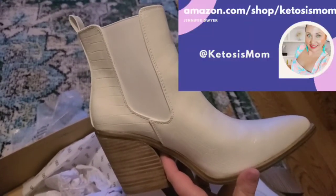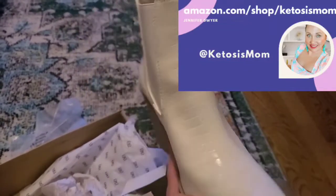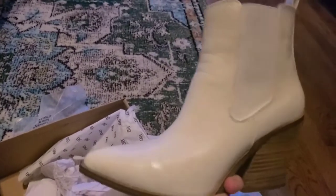If you like quick reviews like this, head over to Amazon.com forward slash shop forward slash Ketosis Mom. Bye y'all.